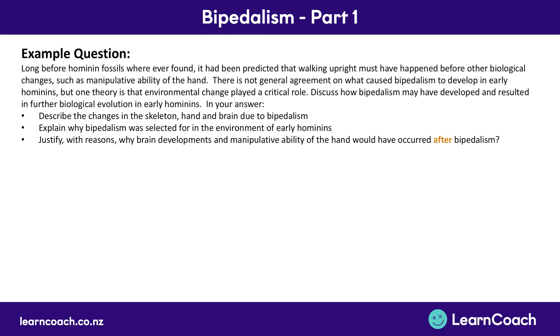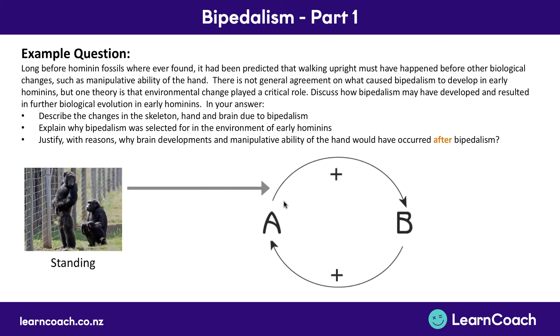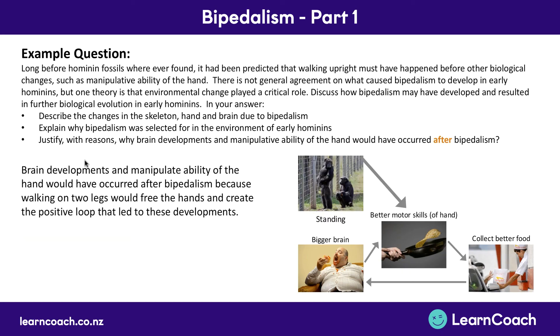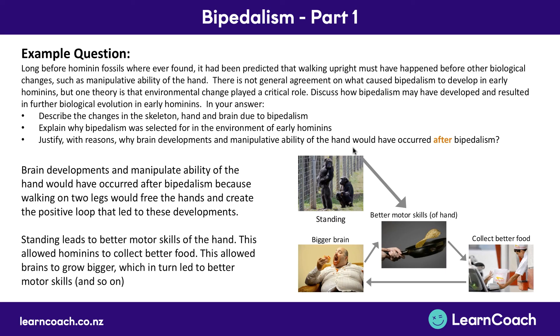Finally, we need to justify why brain development and manipulative ability of the hand would have occurred after bipedalism. This is because bipedalism started those positive feedback loops — when you stand up, you create a change which creates another change, and that all reinforces itself. For example: standing up leads to better motor skills of the hand, which means you can collect better food, which means you get a bigger brain, and the cycle continues. You can write: brain development and manipulative ability of the hand would have occurred after bipedalism because walking on two legs frees up the hands to create a positive feedback loop — standing leads to better motor skills, which allows collecting better food, which allows the brain to grow, which in turn leads to better motor skills.